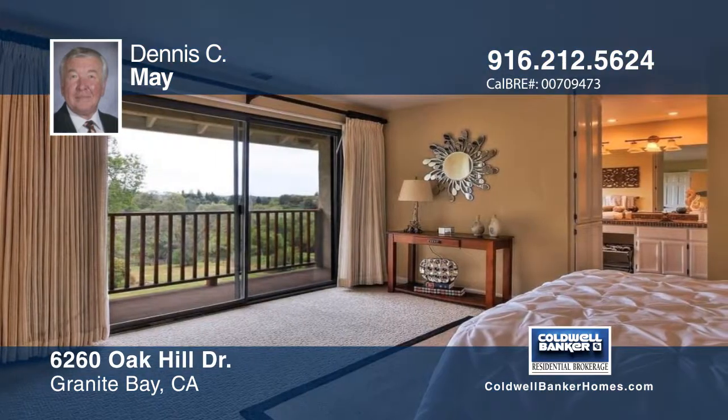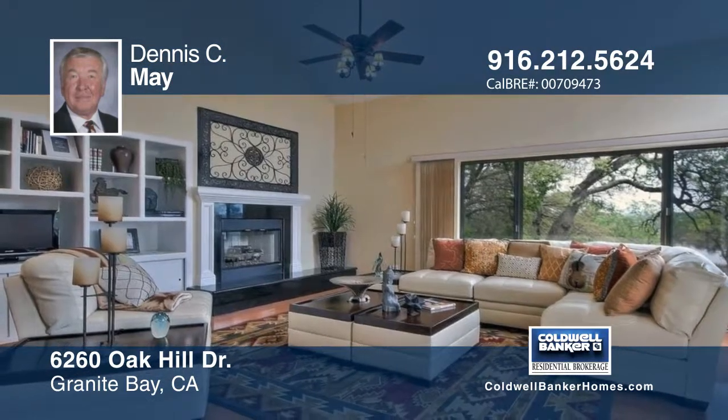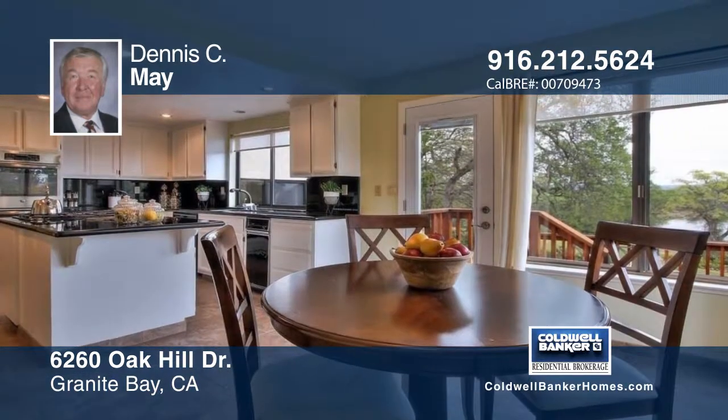Walk to Folsom Lake at Beals Point to enjoy the beach and all of the park's amenities, including the bike path with access to the trail that leads to downtown Sacramento.